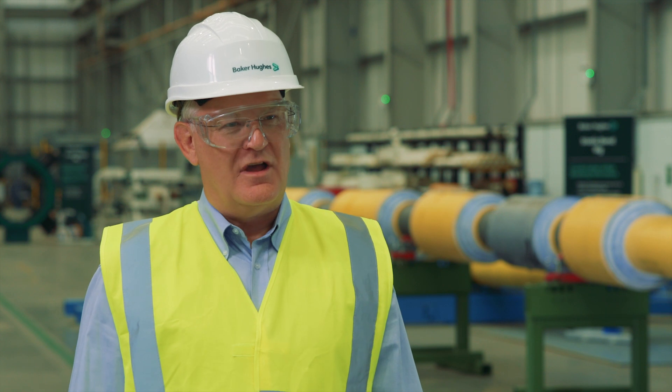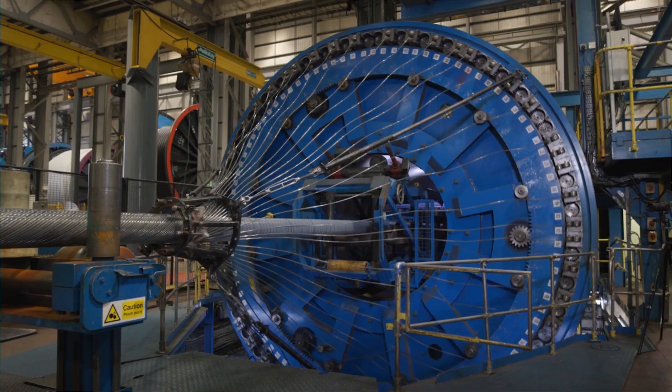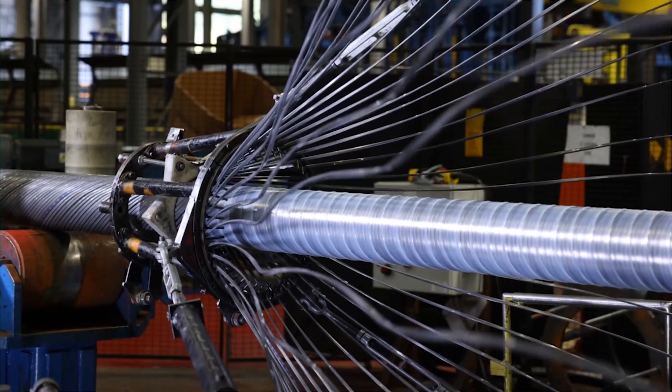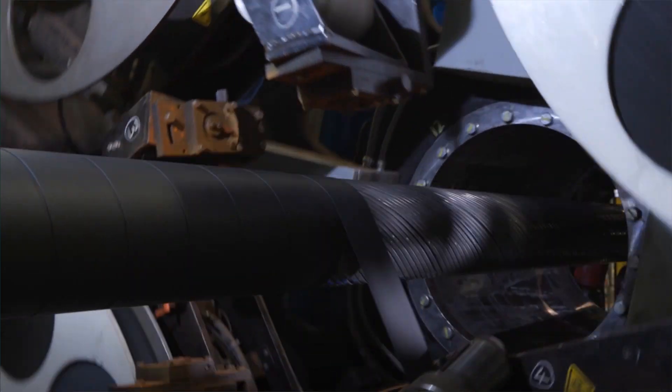The partnership that we have is essential in delivering safe and compliant products to our stringent industry standards. Unbonded flexible pipes are the enabling technology for floating production systems and are essential elements in the safe exploration and production of subsea oil and gas resources.